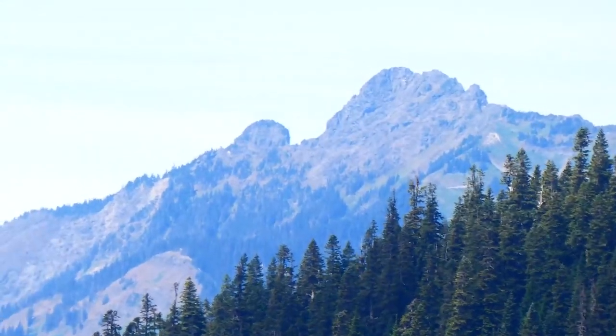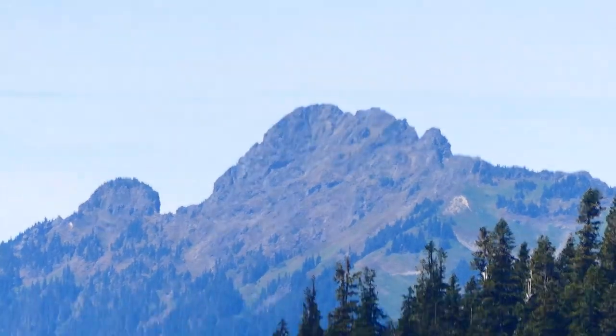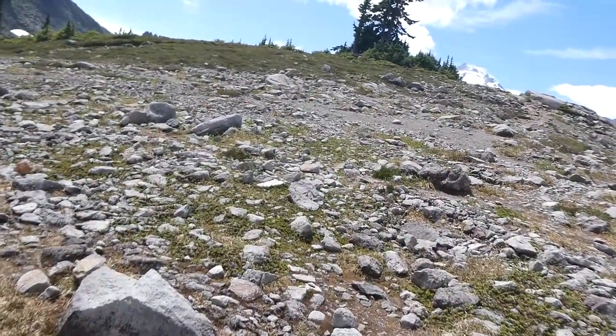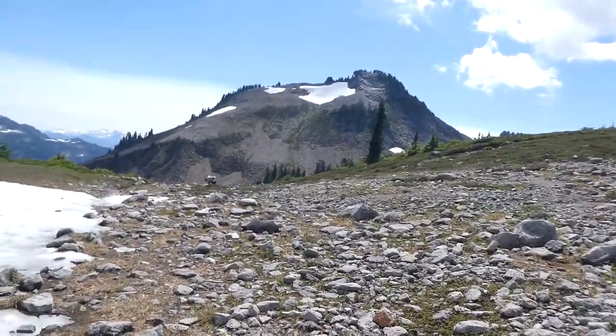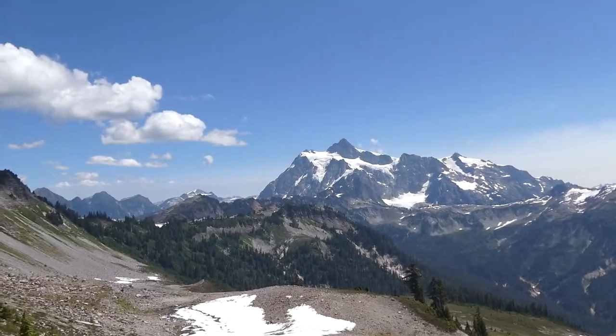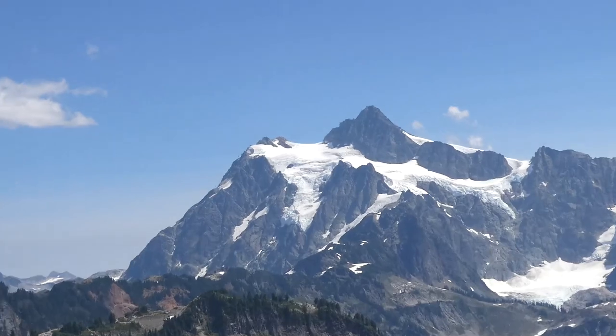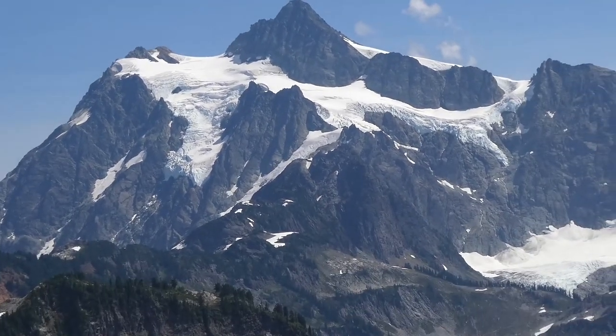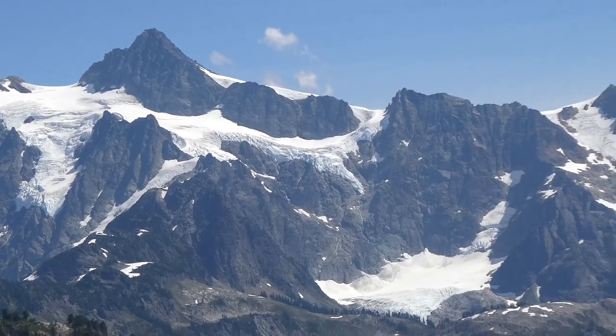Now we get a good view of Church Mountain, looking due west. We made it to the second high point on the loop — we're at the junction with Ptarmigan Ridge now. Here's a great view of Mount Shookshen. Wow, look at the glaciers on that monster!